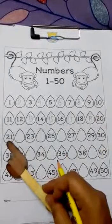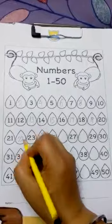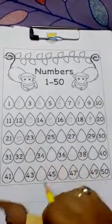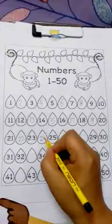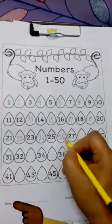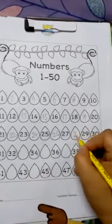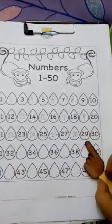20. Well done. Let's see the next: 21, 22. Well done. 23, 24, 25, 26, 27, 28, 29, 30.